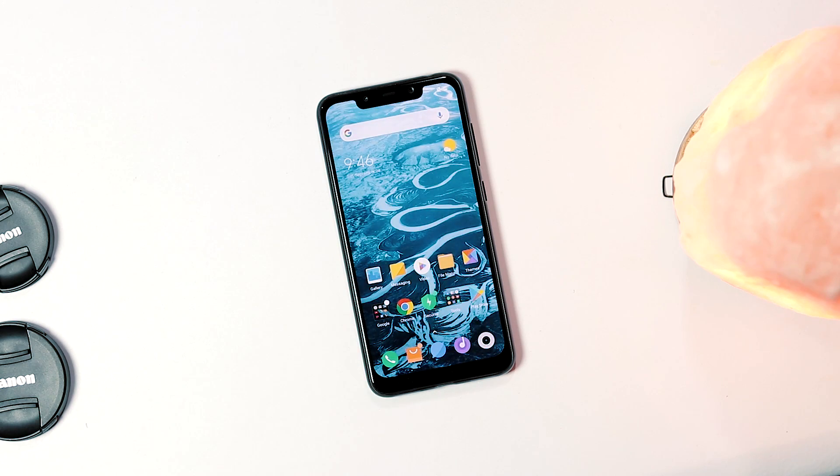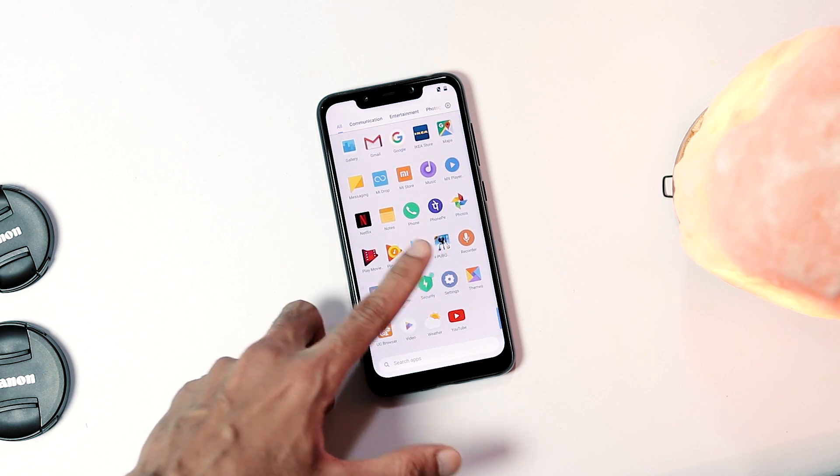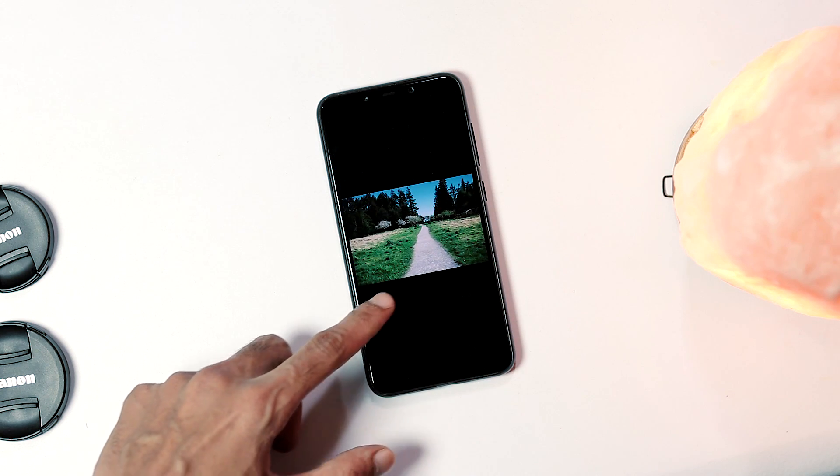The issue is screen light bleeding, which occurs on LCD panels that are backlit by a light source like LED. If it's an AMOLED panel it's a different issue, as AMOLED panels don't require backlighting unlike LCDs, as each pixel of the AMOLED panel can generate light itself.